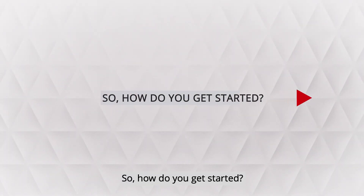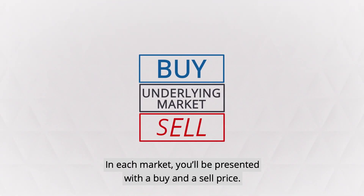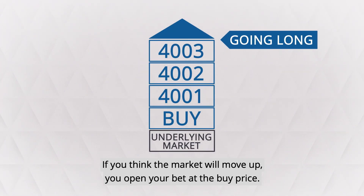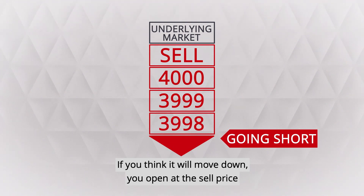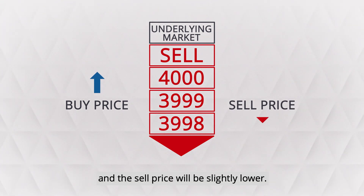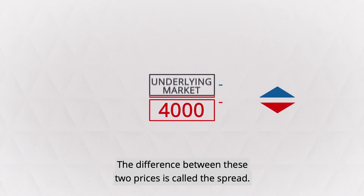So how do you get started? In each market you'll be presented with a buy and a sell price. If you think the market will move up, you open your bet at the buy price. If you think it will move down, you open at the sell price. The buy price will always be slightly higher than the market price and the sell price will be slightly lower. The difference between these two prices is called the spread.